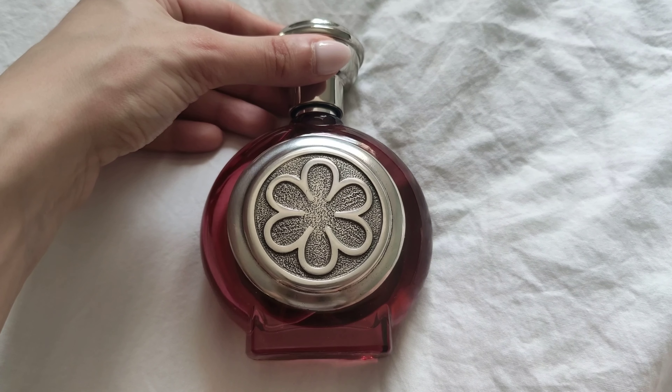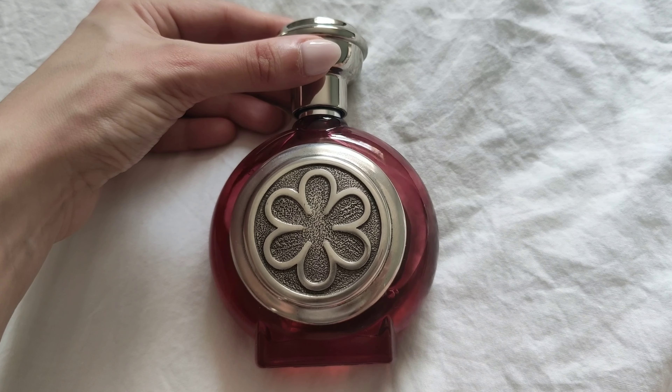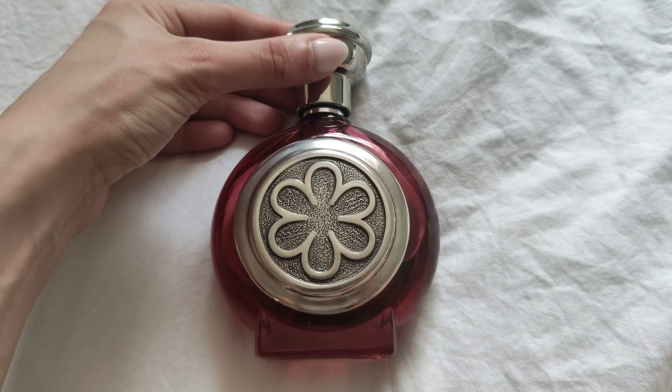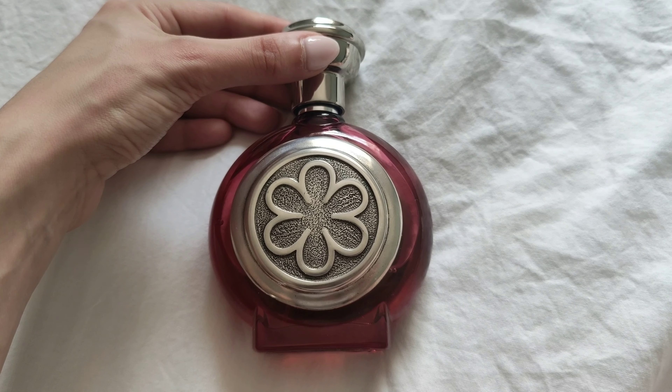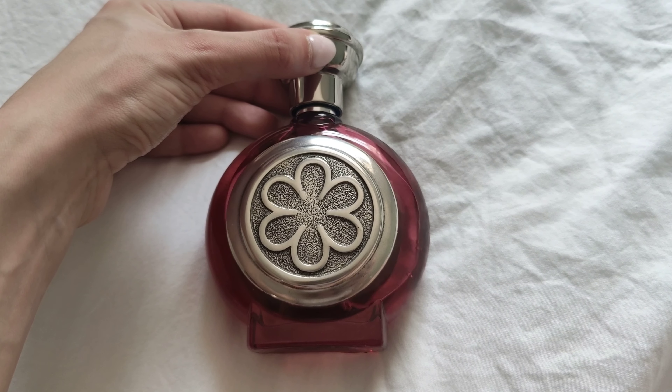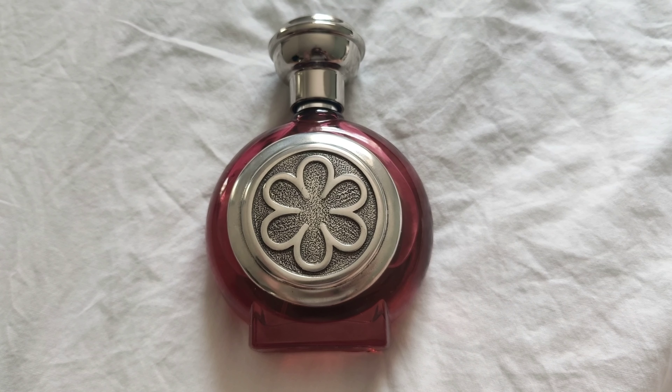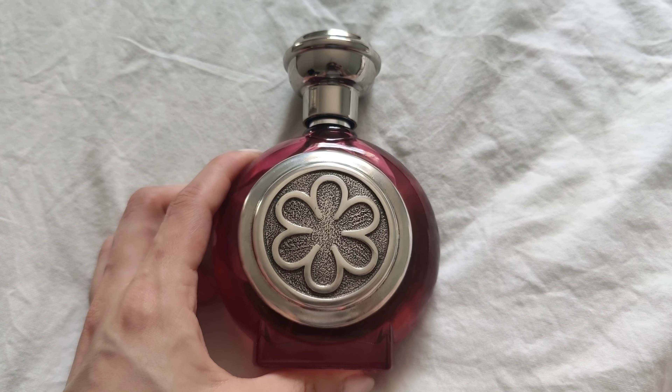Hi all, I hope you're doing well. Today's video is going to be a video on the Michelin Star Bodasia the Victorious perfume, and I have been waiting for this one. I've just kind of given up on the fact that maybe I'll never ever have the chance to try it, but here we are.